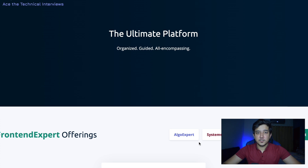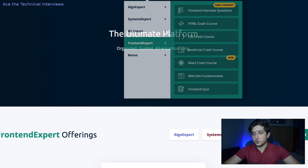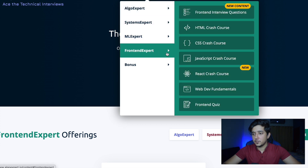Let's dive into the product. I'll open up my platform so you can see that I have FrontendExpert, and there are a bunch of sections which is pretty interesting. You have front-end interview questions, an HTML crash course, a CSS crash course, a JavaScript crash course, and React as well — which is good because in a lot of front-end interviews you are assessed on React. At my Facebook interview I was only required to know HTML, CSS, and JavaScript — no React, even though Facebook made React. There are also web dev fundamentals and a quiz section.